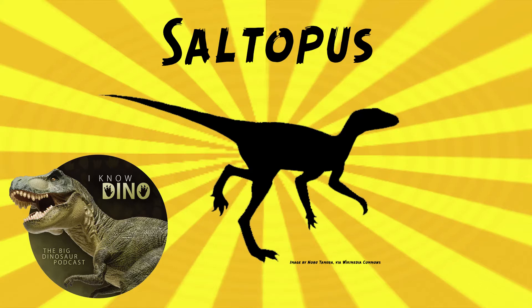Other animals that lived around the same time and place as Saltopus include Scleromochlus, a small archosauriform with long legs; Brachyrhinodon, a lizard-like reptile; Stagonolepis, an armored reptile; Hyperodapedon, a beaked lizard-like reptile; and Pseudosuchians, which are crocodilian-line archosaurs. There was a lot more than just dinosaurs in the Triassic.